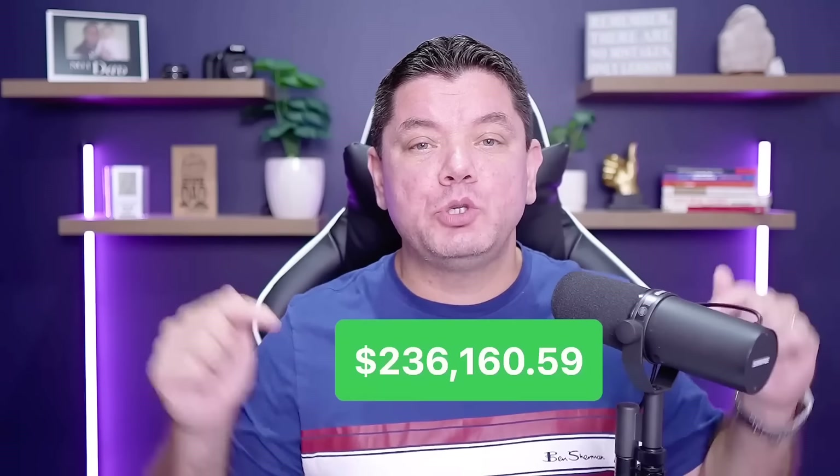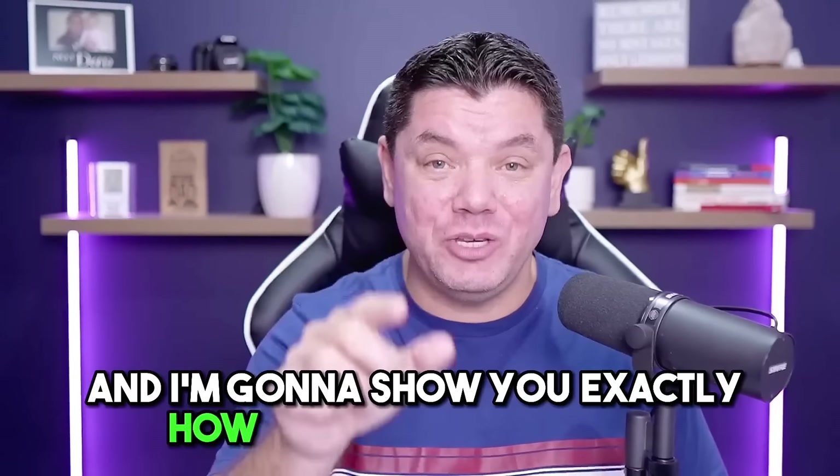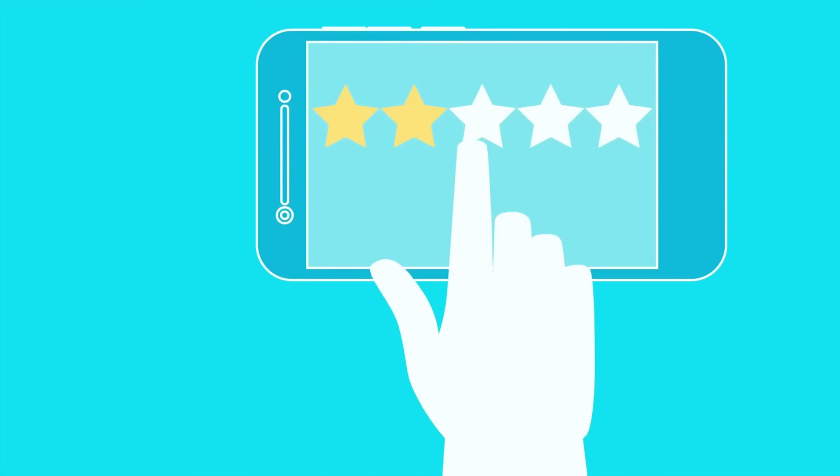I have personally done this and made over $200,000 and I'm going to show you exactly how you can do the same. So I'm going to show you how you're going to make money with affiliate marketing doing product reviews.